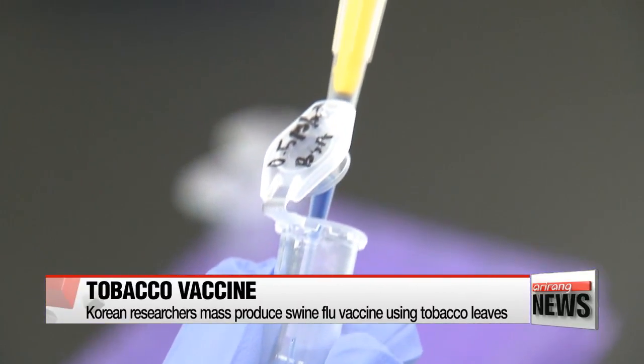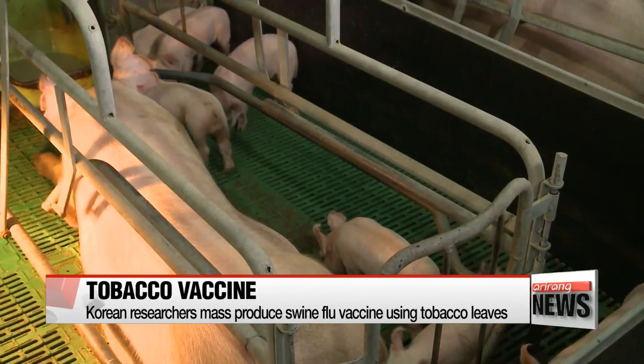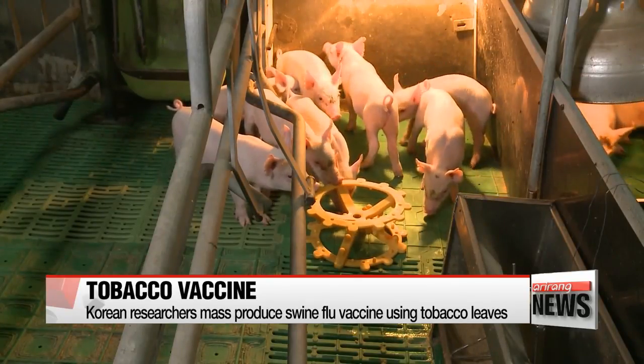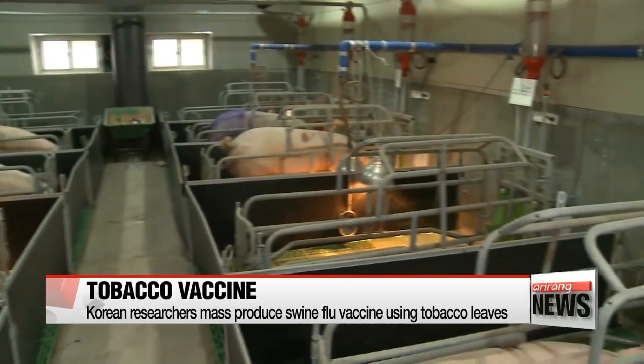When infected pigs were injected with the vaccine, their temperatures dropped immediately. At one-third the price of existing cell-based vaccines, the plant-based vaccine is safe and can be used for pork exports.